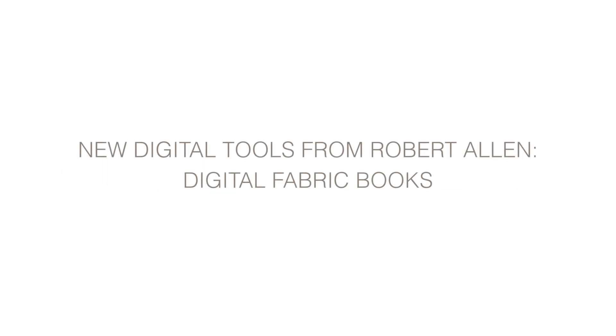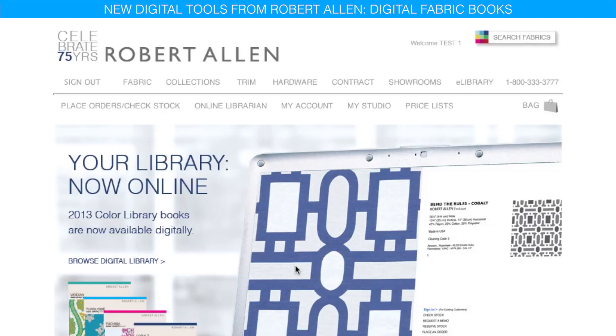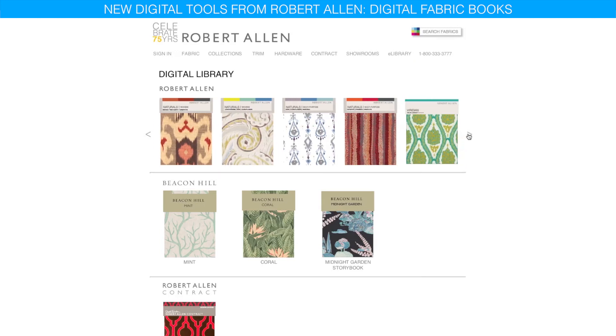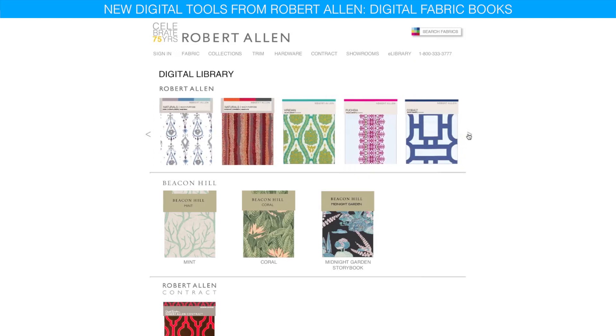Presenting new digital tools from Robert Allen: digital fabric books. Just click on the e-library link at the top of any page on our website and find the book you want to view. The newest releases are at the front, but you can scroll through to see our entire library.